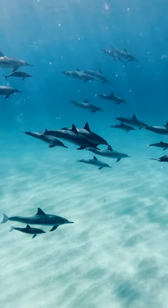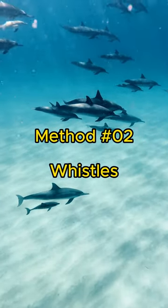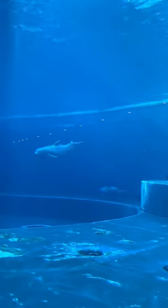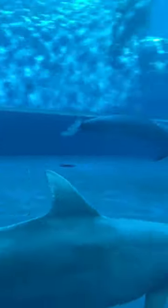Dolphins can also communicate the presence of food or potential threats. Method two: whistles. Dolphins are known to have unique signature whistles which function like names. Each individual dolphin develops its own distinctive whistle, and they use these to identify and communicate with each other, which helps strengthen social bonds within a group.